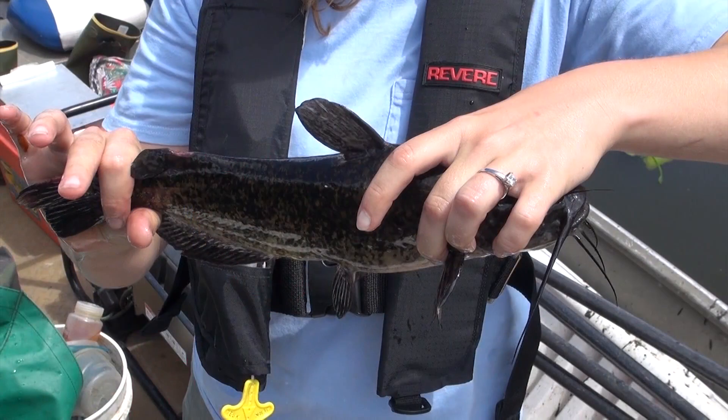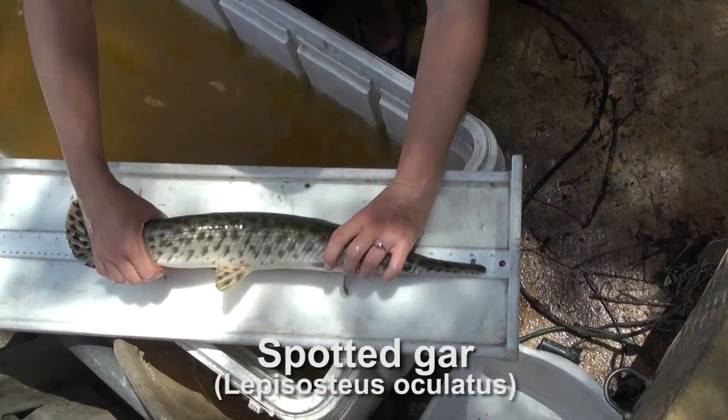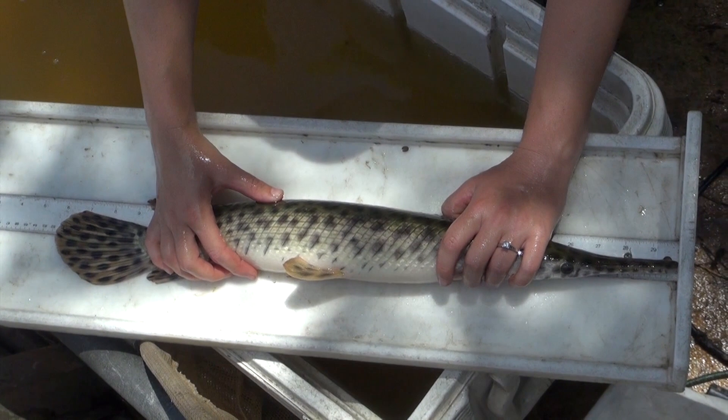Also, notice the external characteristic that gives the catfish its name. The whisker-like barbels are important for catfish to taste things on the bottom of the lake to help them decide if it's something to eat or leave alone. Gar have hard scales and a long pointy snout with sharp teeth. They have been around for 65 million years, back to the age of the dinosaurs.